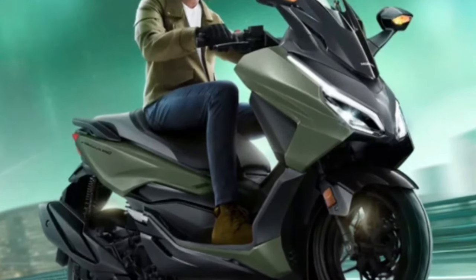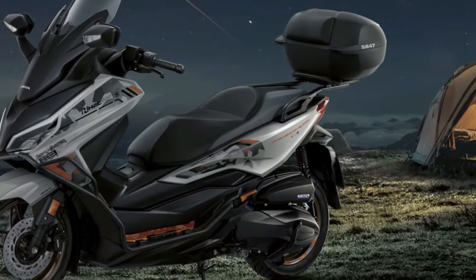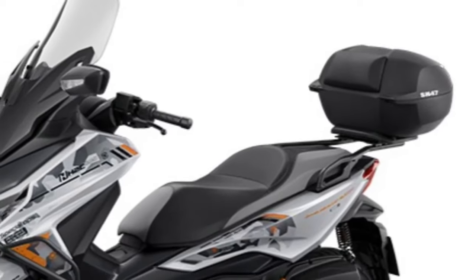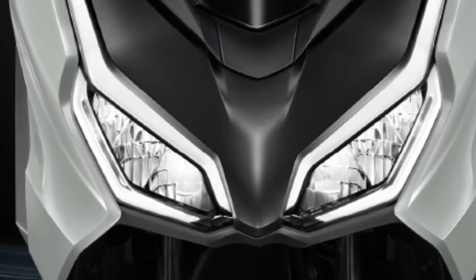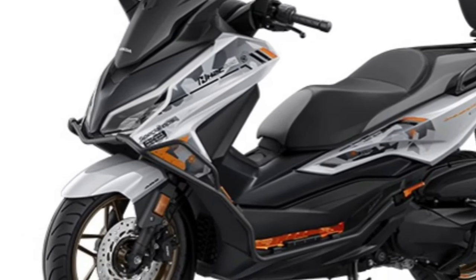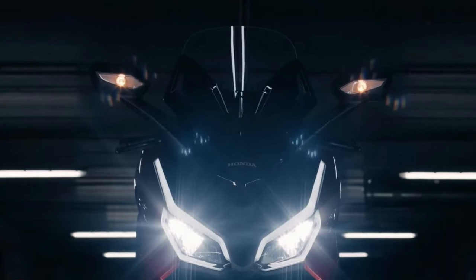The 2025 Honda Forza stands as a testament to Honda's ongoing commitment to excellence in the scooter market, blending advanced technology, refined design, and unparalleled comfort. As a premium mid-size scooter, the Forza caters to riders seeking a sophisticated and versatile vehicle for both urban commuting and longer journeys.